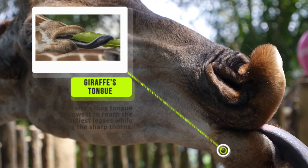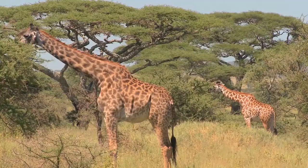Its tongue also features a thick, tough layer that protects it from being cut by the thorns. If a giraffe's tongue does get cut by a thorn, its extra-thick saliva has antiseptic properties that help it to heal quickly.